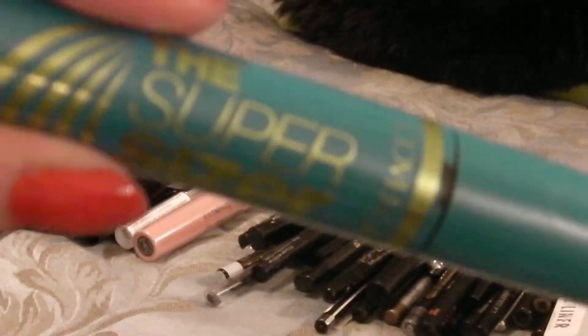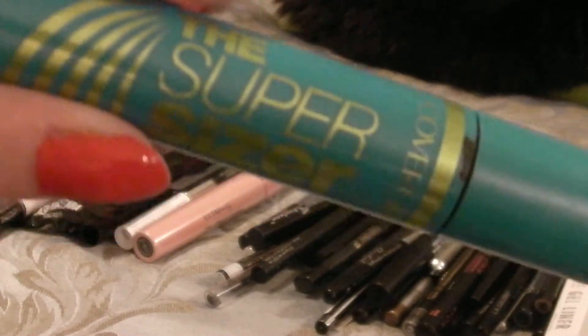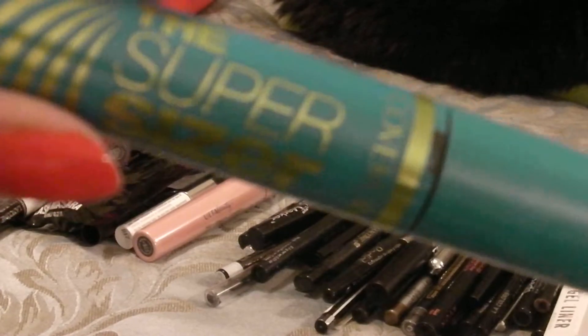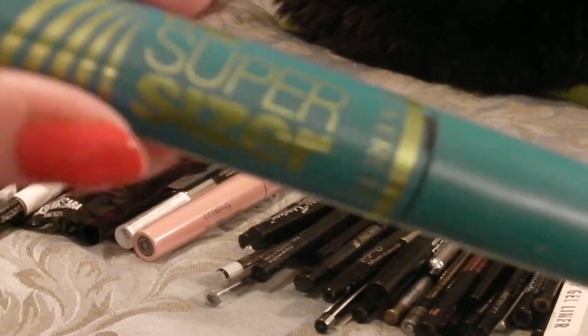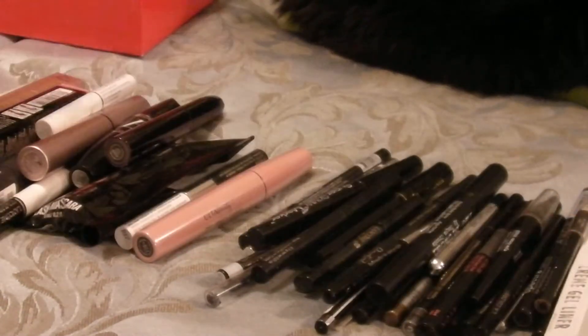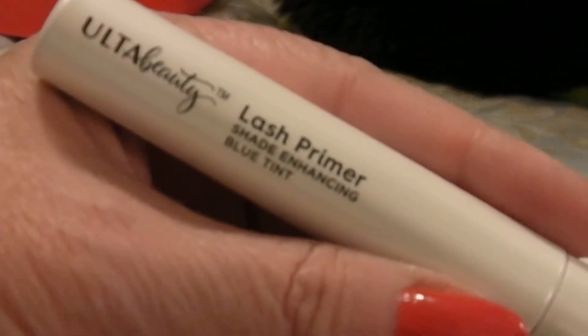It is a really good mascara if you've got short lashes or blonde lashes, and it does last about eight hours before it starts flaking — so I do recommend it, but I've got other mascaras I like better so I can part with it. Here is an Ulta Beauty lash primer in blue, and it does give you pretty lashes underneath your mascaras, so I will keep that.